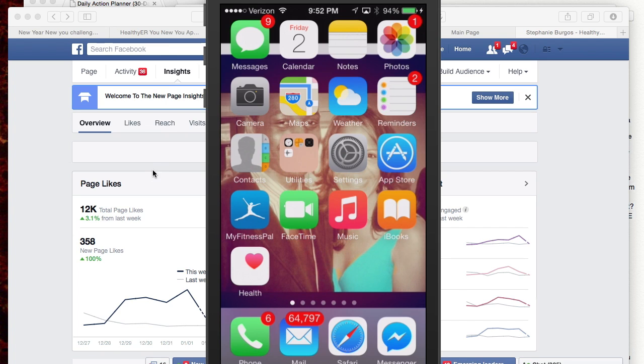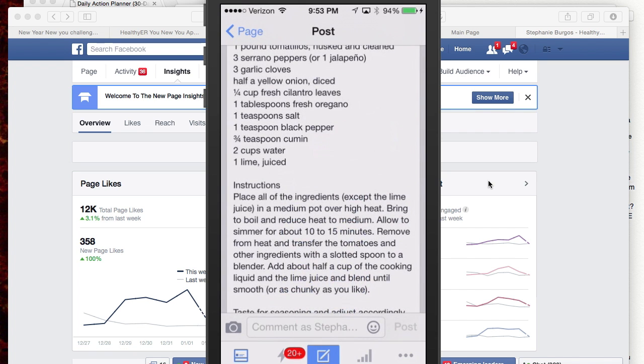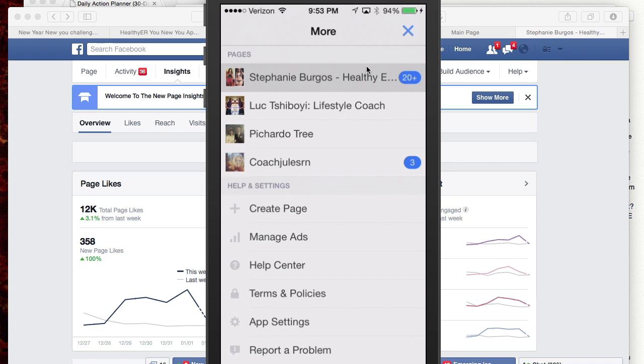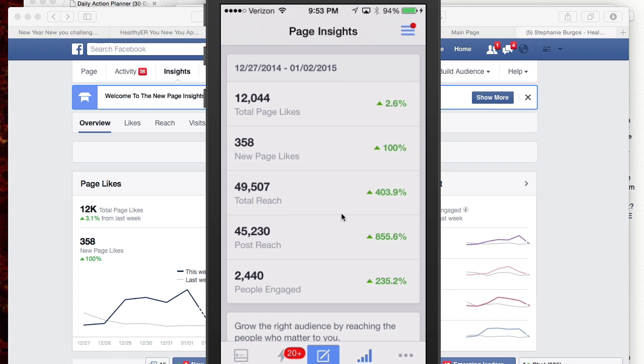I'm going to show you how you can use your phone to work with your business page. I use Instagram and Facebook as my two social media platforms. There is a specific app for Facebook Pages — you'll want to download that. You can go in there and look at your page, find other pages you manage, and create pages from this side as well. You can also look at your Insights from the app — some of the data from your business page on the computer you can see on the app, though it's limited because it's on the phone.